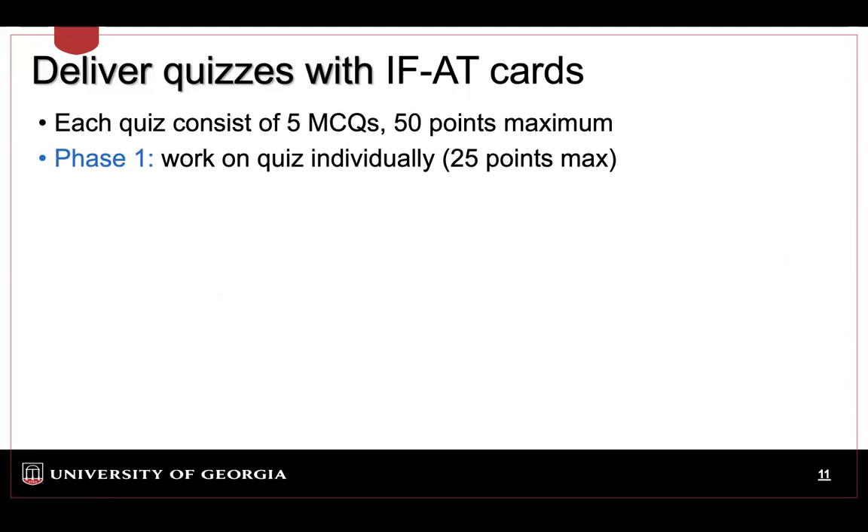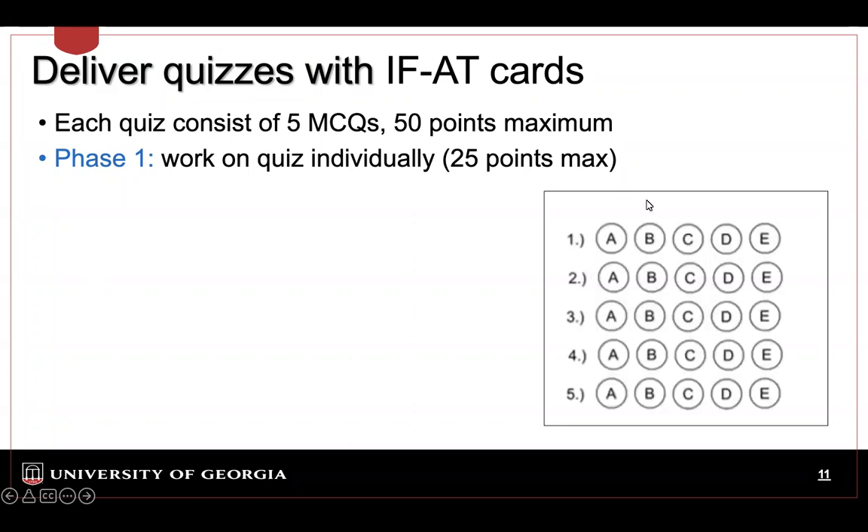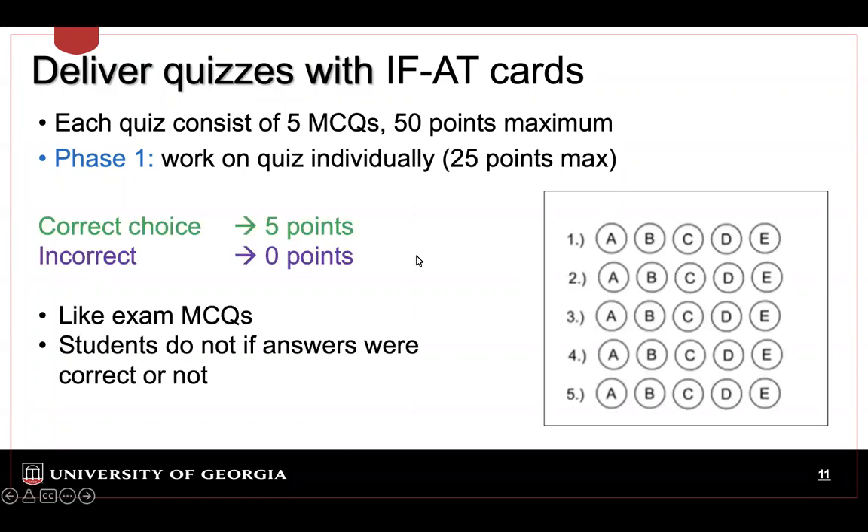As I said, after each homework we do this activity with five questions worth 50 points, and it comes in two phases. Phase one: they work individually to solve the five multiple choice questions. Similar to exams, I give them a bubble sheet, they work on the problems and color in their answers. Exactly like exams, five points for correct answers and zero points if incorrect. So no partial credit for phase one.